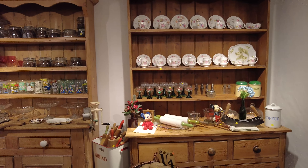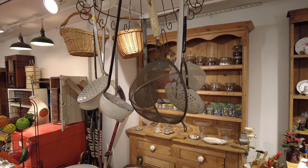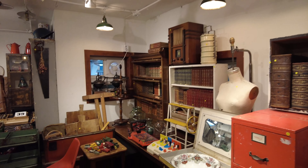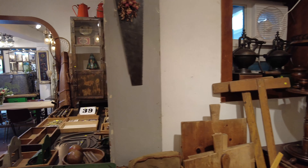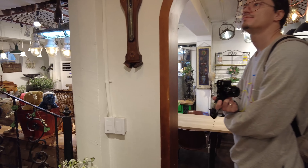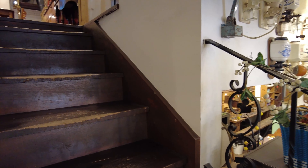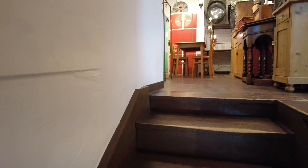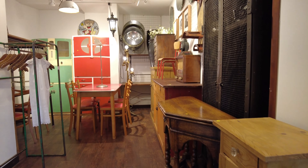There was a wide variety of kitchenware catering to different tastes. Moving on to the next floor, we found more furniture.